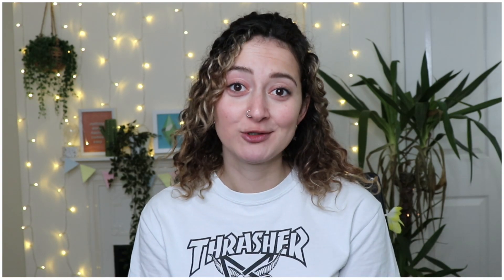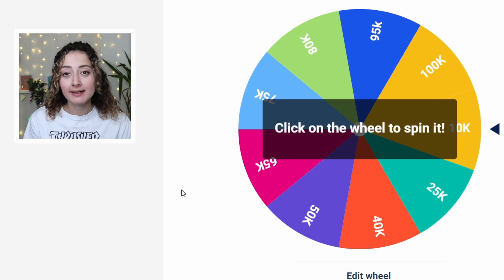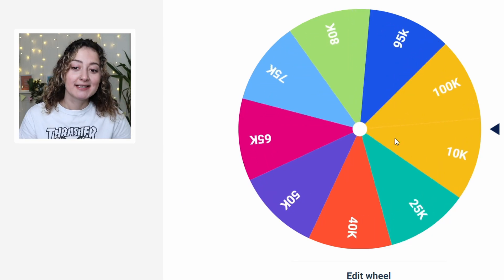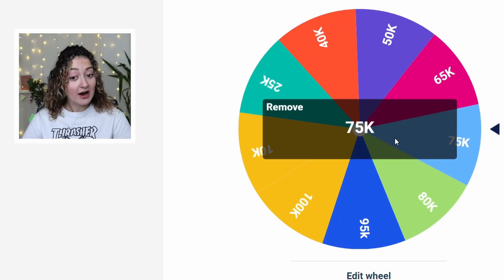For the first spinning wheel of the day, we are going to spin our money spinning wheel to see how much we can spend on this build for inside and outside. Spin spin spin spin — 75k! That is actually quite a good budget to have, so I'm kind of relieved.